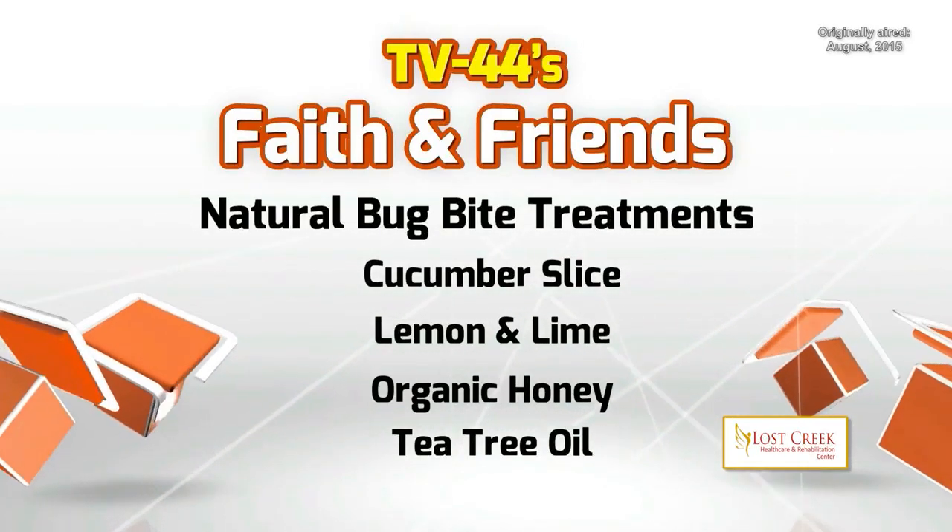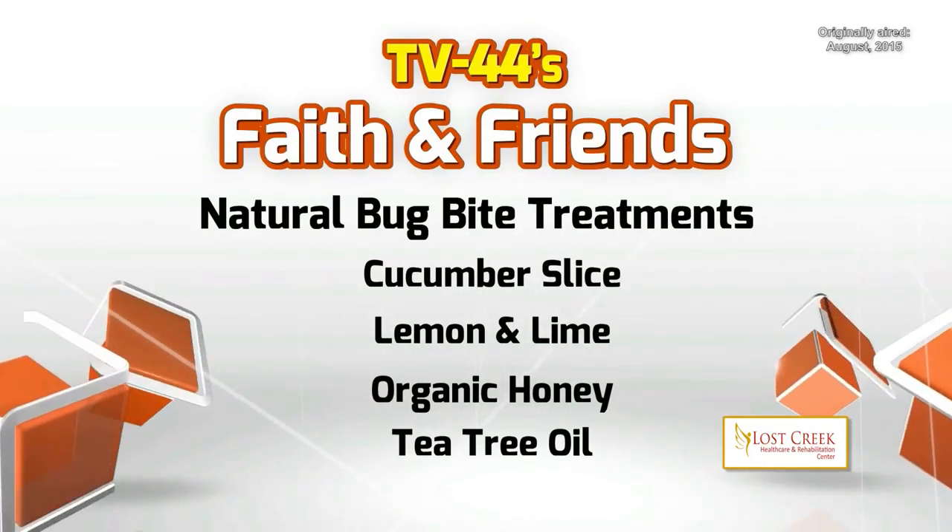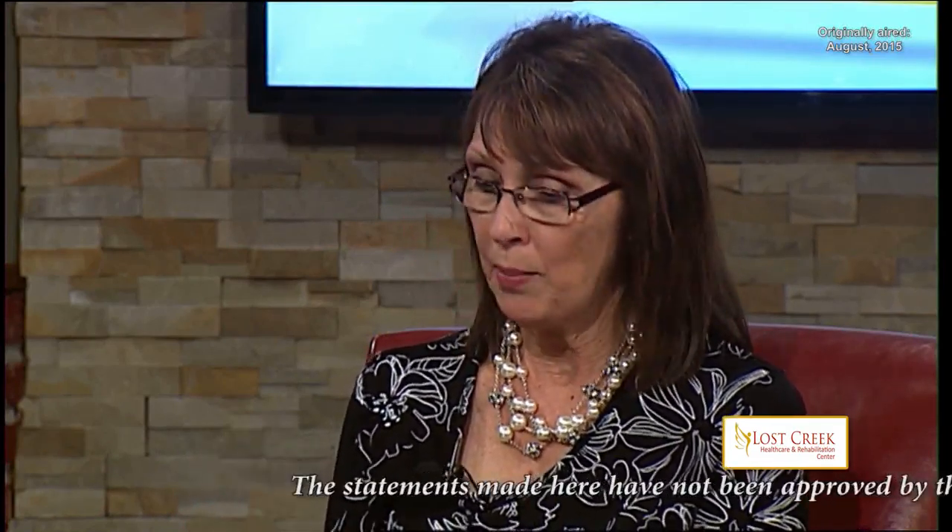My favorite though is aloe vera leaf. I think everybody should have an aloe plant in their house, and anytime you get a burn or a bite of any kind, break off the tip of that leaf, take that gel, and rub it on there.